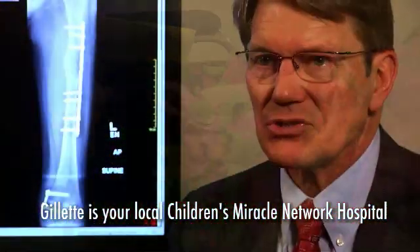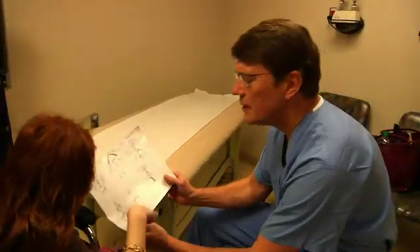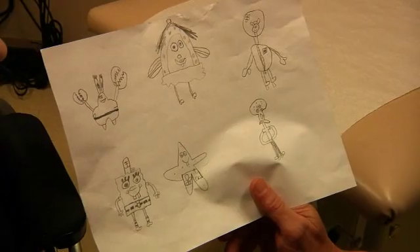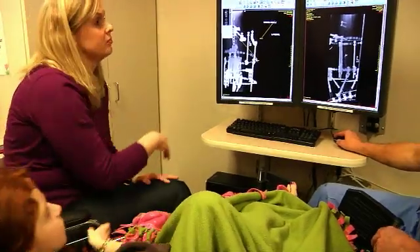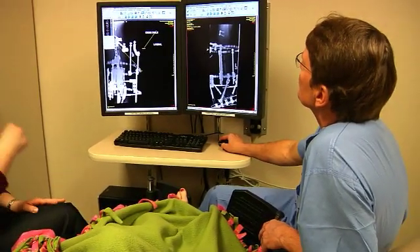Gillette is a specialty care hospital devoted to the care of kids that have unusual problems. All the physicians here at Gillette see children from all over the country. Some days in each clinic room, there'll be a different child from a different state. A case as severe as hers is only one in 100,000. When these children get referred to a place like Gillette, where we specialize in this condition, we get greater confidence and a greater understanding of the condition.